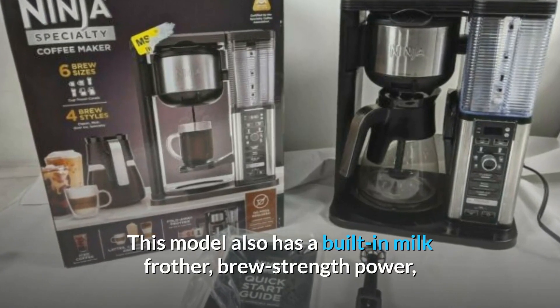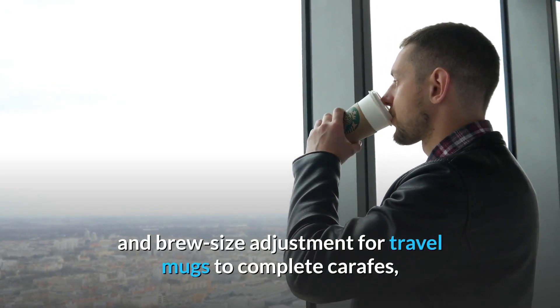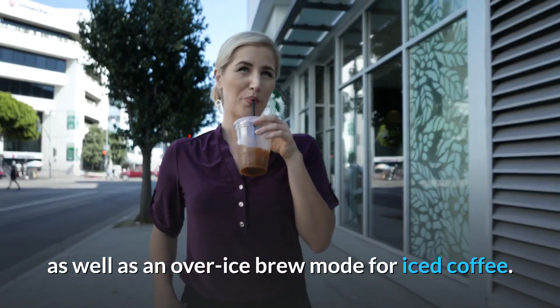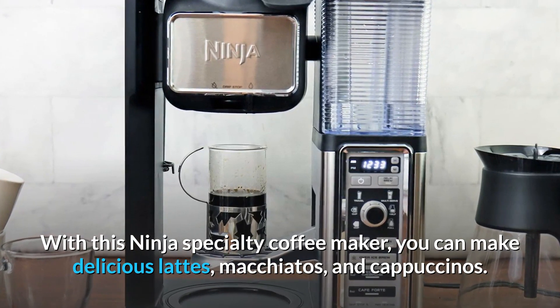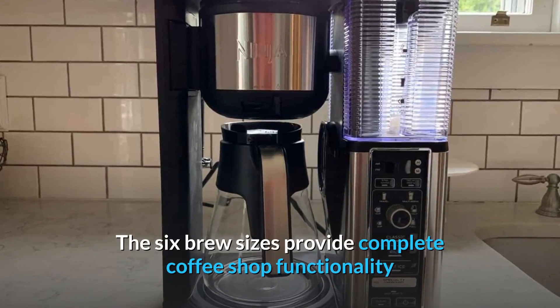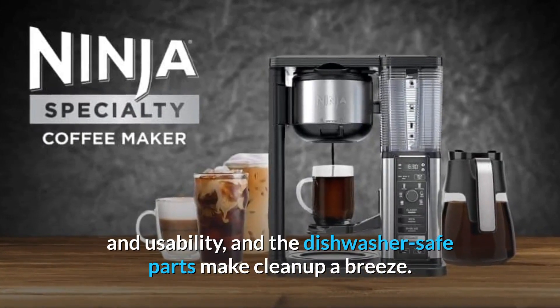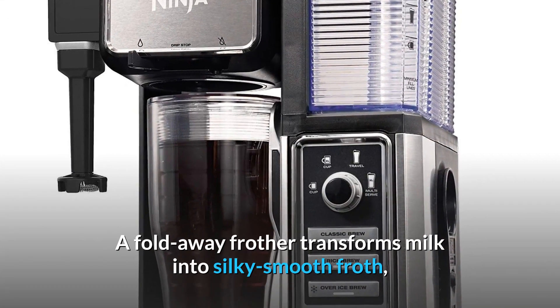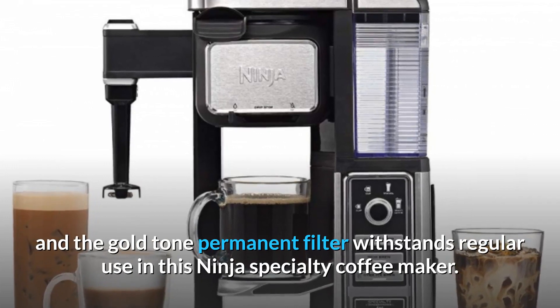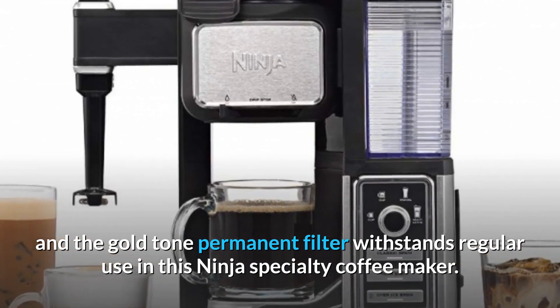This model also has a built-in milk frother, brew strength power, and brew size adjustment for travel mugs to complete carafes, as well as an over-ice brew mode for iced coffee. With this Ninja Specialty coffeemaker, you can make delicious lattes, macchiatos, and cappuccinos. The six brew sizes provide complete coffee shop functionality and usability, and the dishwasher safe parts make cleanup a breeze. A fold-away frother transforms milk into silky smooth froth, and the gold-toned permanent filter withstands regular use.